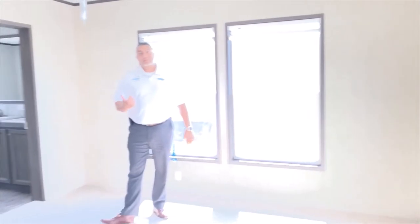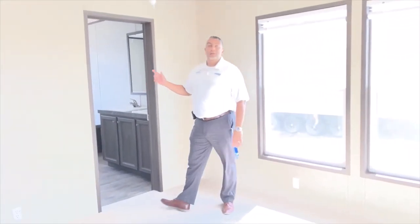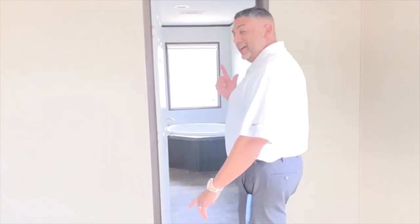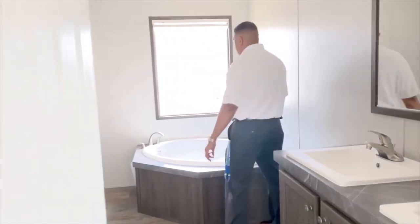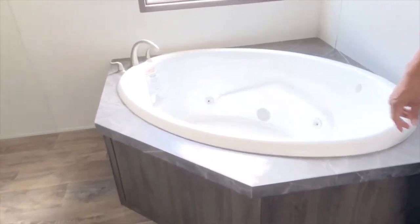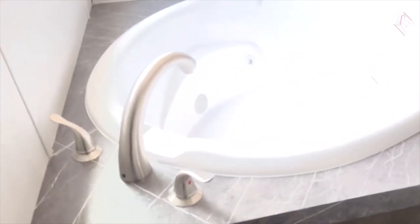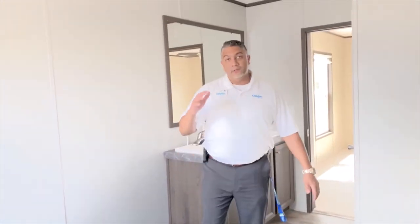Another thing in this master bedroom is the master bath. The master bath also features a jetted jacuzzi tub, which is something most of these houses don't have — so come check this out. It's a cool feature, definitely an item that lets you kick back, relax — it's deep — and you can melt some of those stresses away from the day.